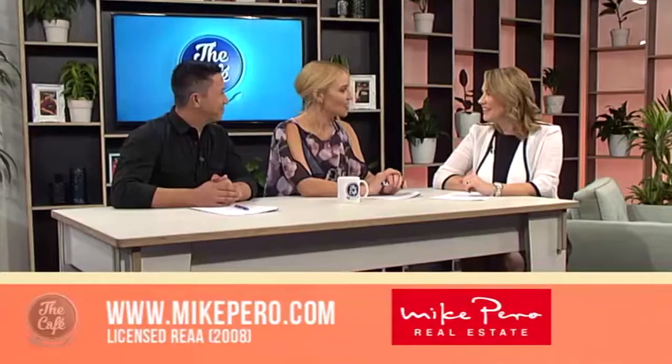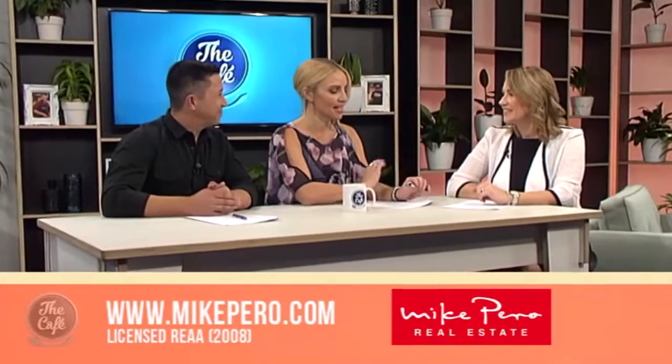It is that time again to see some more open homes with Elaine Burkett from Mike Perrow Real Estate. Good morning to you. Good morning. So what have you got to show us today? I've got some really nice executive family homes — they're all four bedrooms or more. Executive family, I like the sound of that. Let's start with the one in Timaru.